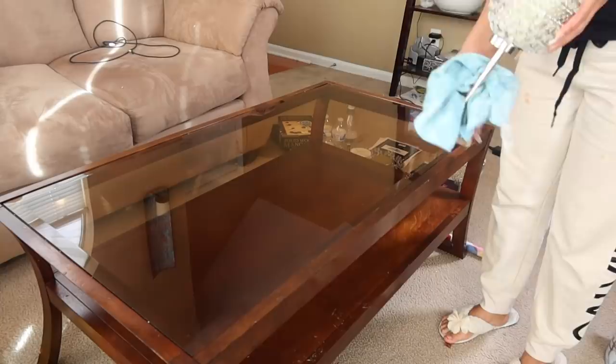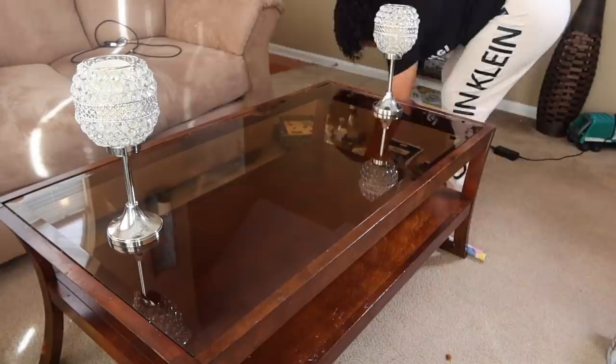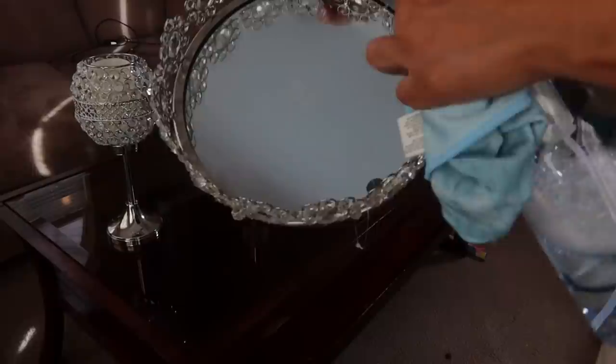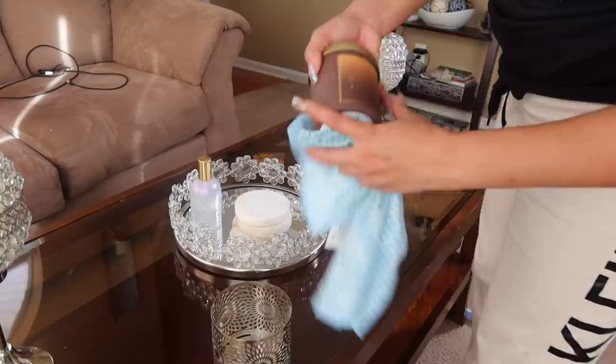I'm going to dust off my LED candles. If you're curious about these, I get them at the At Home store — I recently saw that JCPenney has them as well, and Amazon has them online. They're on a four-hour timer so they automatically come on. All the rest of the decor on the table is probably from Burlington, Marshalls, or Ross.